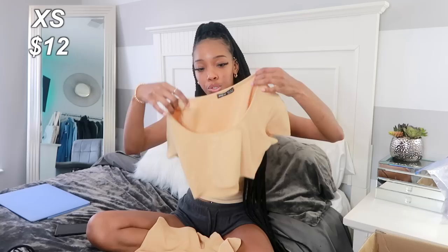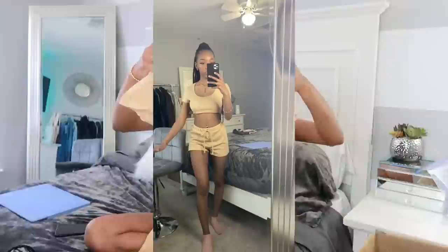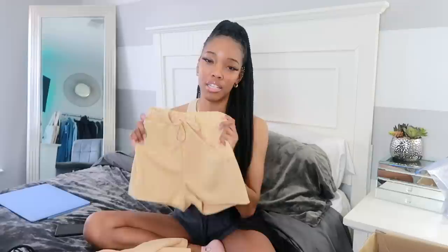A Shein haul would not be complete if I didn't get a two-piece set. I did pick up this really cute nude cropped two-piece set. It comes with a really cool scuba neck type top — it's cropped and very very short, shorter than I expected. Then it comes with these shorts. The material seems like it'd be ribbed but it's more like a jersey stretchy material. It's definitely gonna be something I wear in the late spring. It is a little bit on the thin side, so keep that in mind.